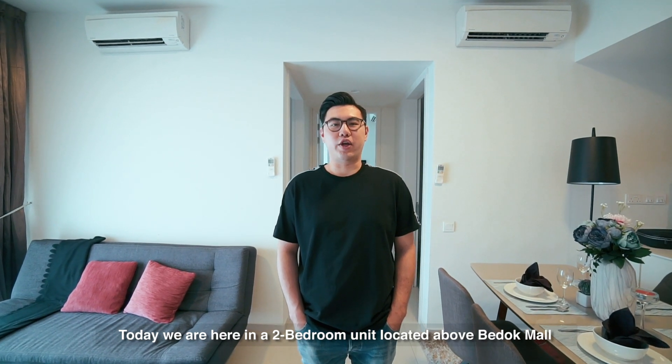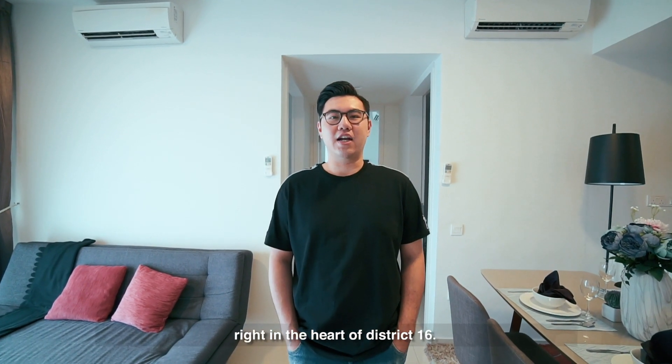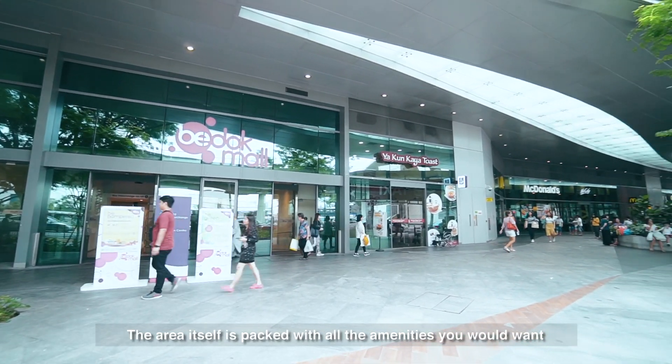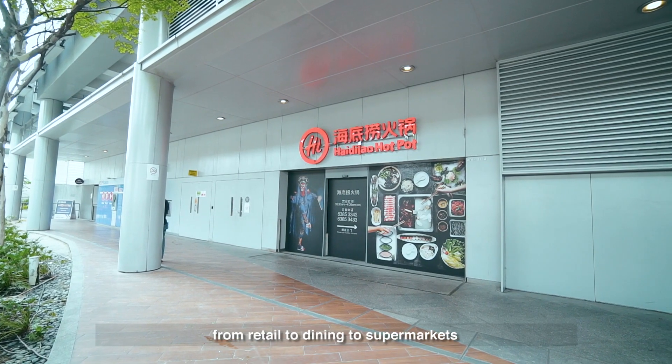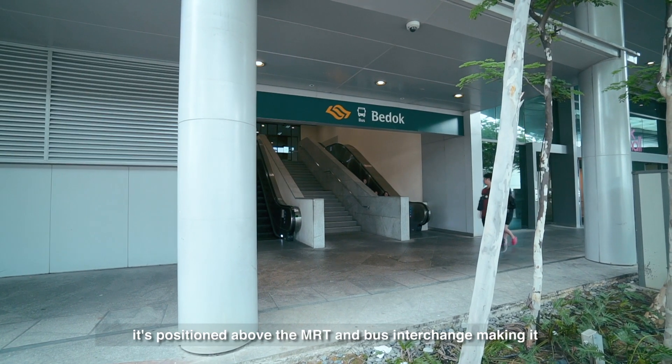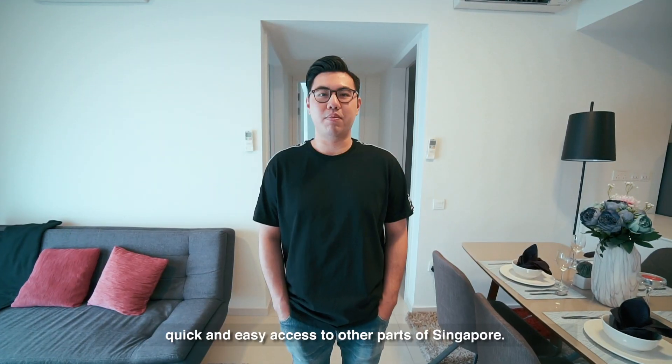Today we are here in a two-bedroom unit located above Burdut Mall, right in the heart of District 16. The area itself is packed with all the amenities you would want, from retail to dining to supermarkets. It's positioned above the MRT and bus interchange, making it quick and easy access to other parts of Singapore.